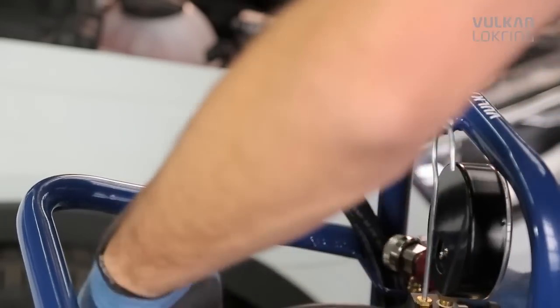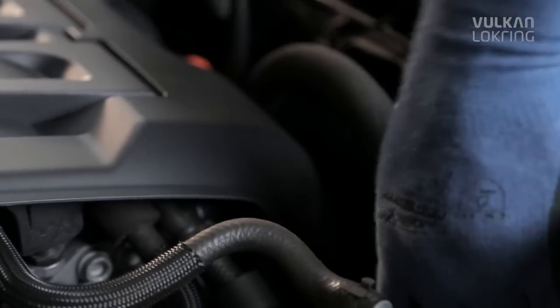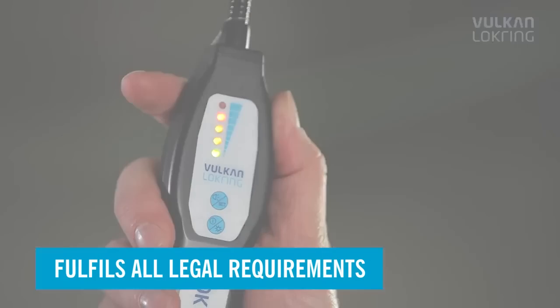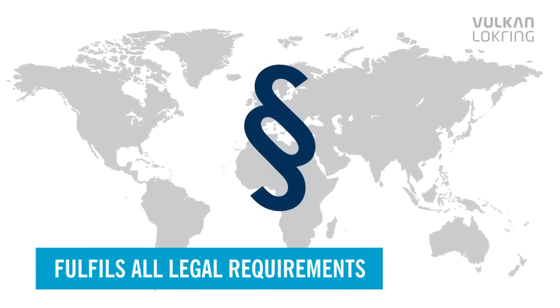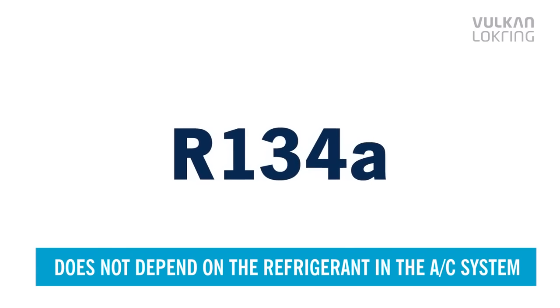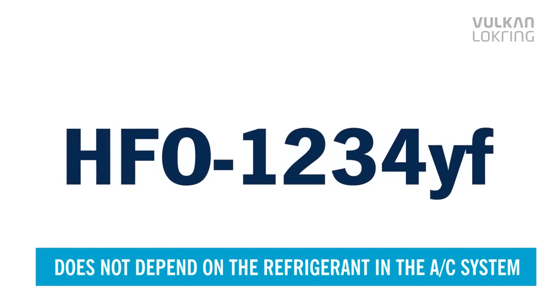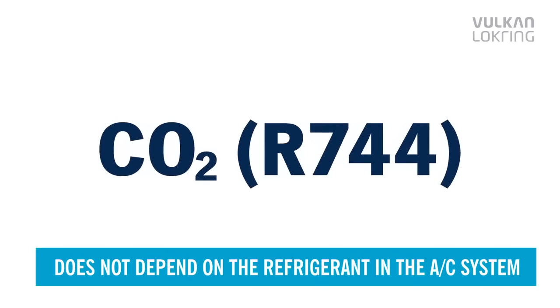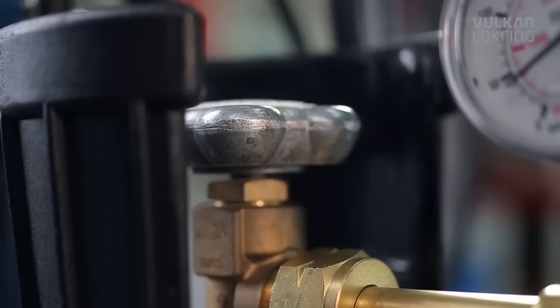LOC-TRACE fulfills all the legal requirements for leak detection methods worldwide. The tracer gas leak detection method doesn't depend on the refrigerant in the air conditioning system — in other words, whichever refrigerant is used in future, you will always be able to use LOC-TRACE.